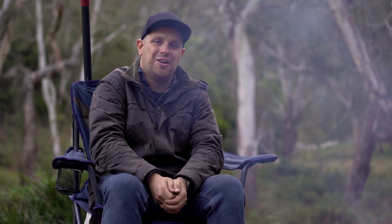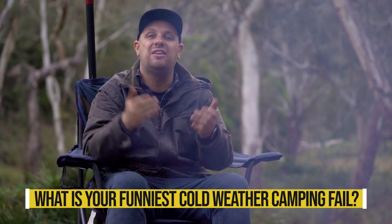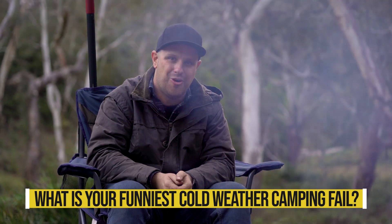I can personally vouch for that bit of advice. Last year, down in the New South Wales Snowies, we were camping in freezing cold conditions, and let's say I got a little bit overenthusiastic piling the coals under my camp seat. Started off real nice, but before I knew it my butt was on fire and that camp chair was never the same again. And that brings me to my question for this episode — what is your funniest cold weather camping fail? I'd love to hear from you, so drop me a note in the comments.